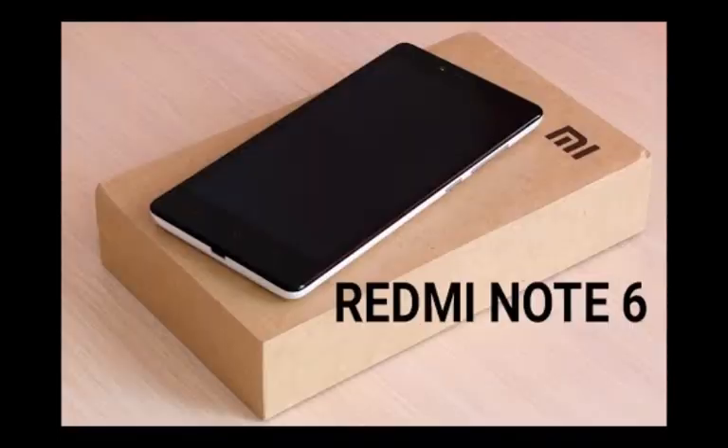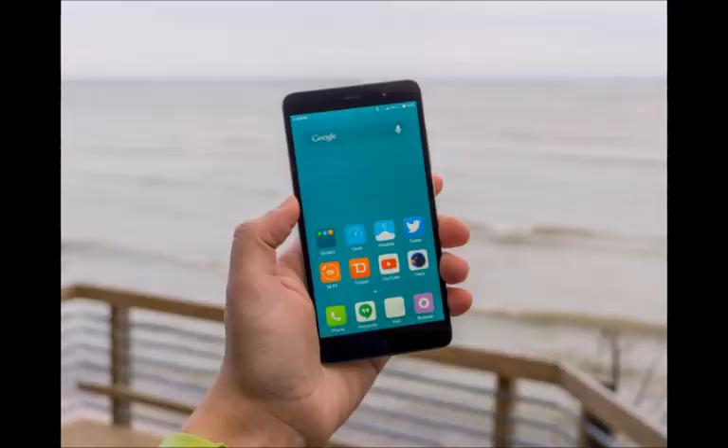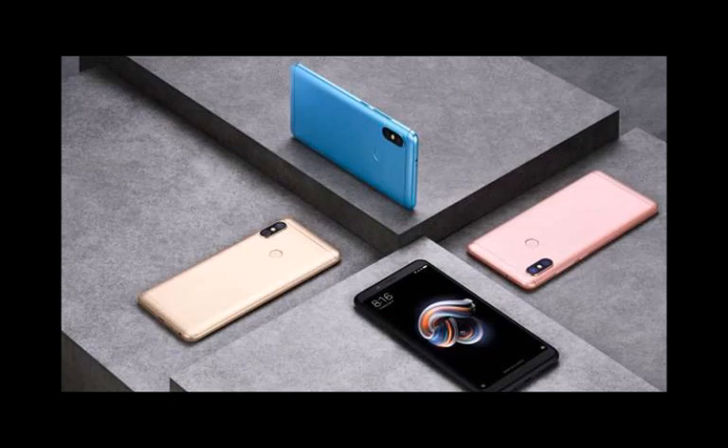The Xiaomi Mi A2 Lite runs an optimized stock version of Android 8.1, which is certified by Google's Android One program. The phone has a 5.99-inch Full HD display with a 1080 x 2160 pixels resolution, an 18:9 aspect ratio, 2.5D curved glass, and Gorilla Glass 5 protection against scratches.